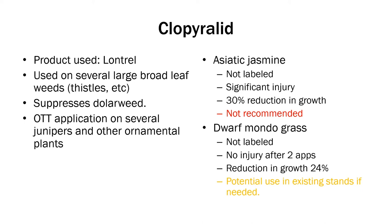Clopyralid — the product we used was Lontrel. It's used on several broadleaf weeds, especially thistles, and it suppresses dollar weed. There is an over-the-top application label for several junipers and other ornamental plants. Asiatic Jasmine, however, is not labeled — we did see significant injury with a 30% reduction in growth. Dwarf Mondo is also not labeled. We did not see any injury after two applications at the 2X rate, but we did see a growth reduction of about 24%. So this might be a product that could potentially be used, though not labeled, in a situation where you had an existing stand of Dwarf Mondo and needed to control some weeds and weren't worried about a reduction in growth.